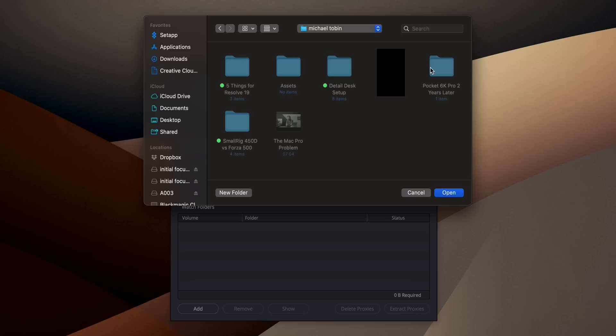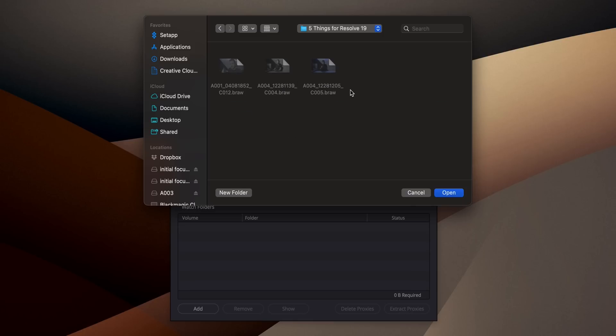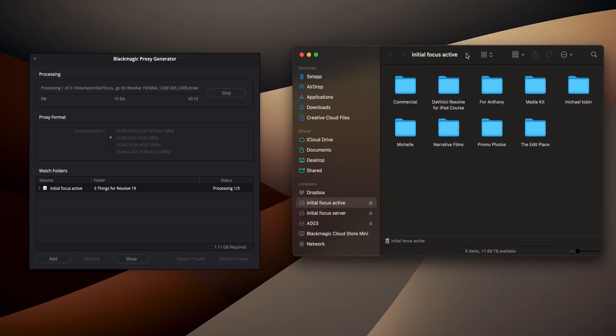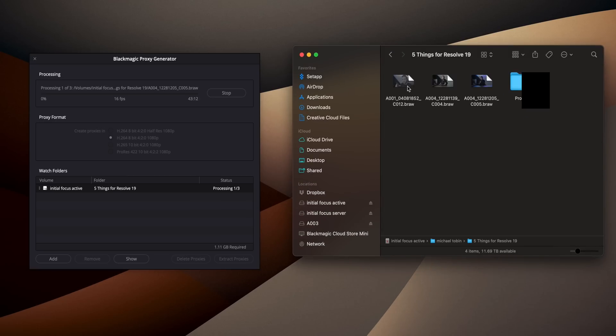The next one isn't DaVinci Resolve itself, but a utility that works alongside it — the proxy generator. This is a really cool tool, especially if you have a Blackmagic Cloud Store. It works almost like a watch folder: when you put in raw footage, it will automatically create proxies, which is great for remote editors or editing on the go with smaller files. But right now, all it does is create proxies in the same folder as your raw footage. I'd personally love to be able to import raw footage to my main drive and then have proxies go to the cloud store so a remote editor can access them — basically, being able to choose where the proxy generator outputs.